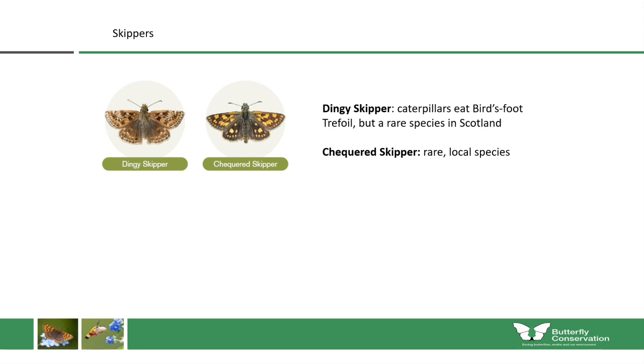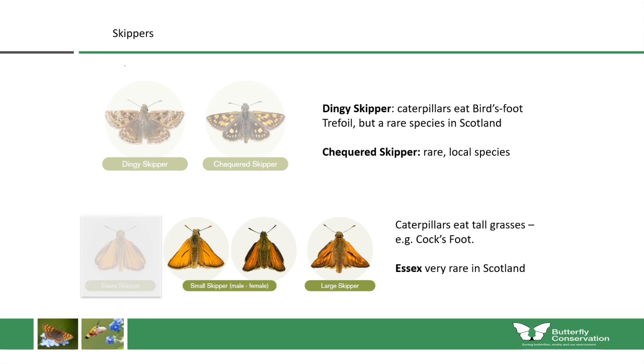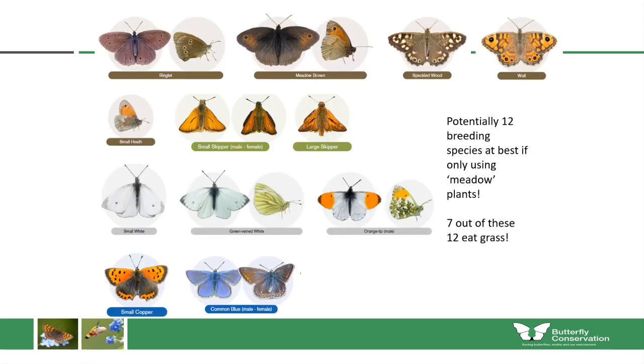The small skipper is increasing rapidly through large parts of central Scotland, while the large skipper is increasing more slowly. We'll keep both in as they have similar habitat needs. That leaves us with potentially 12 breeding species at best if we're only using typical meadow plants. It's important to realise that 7 out of 12 of those have caterpillars which only eat grass.